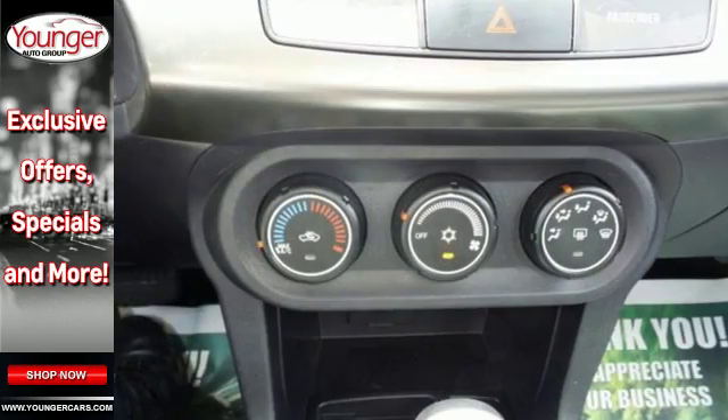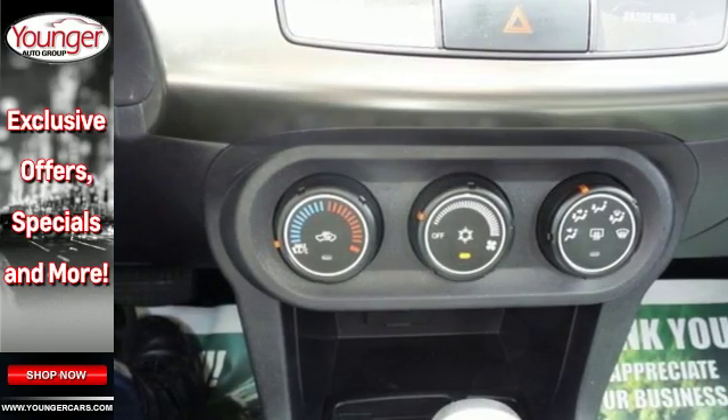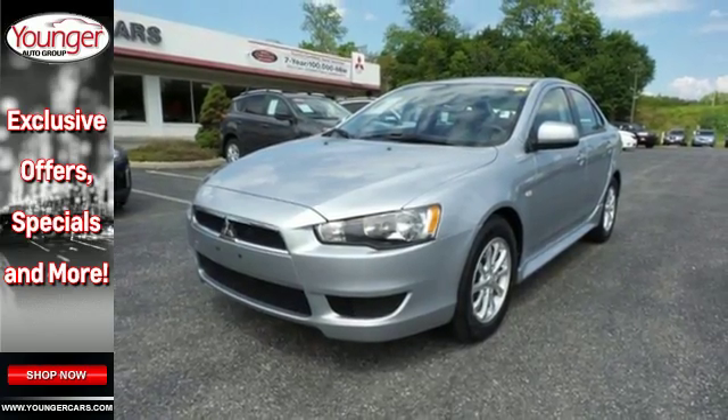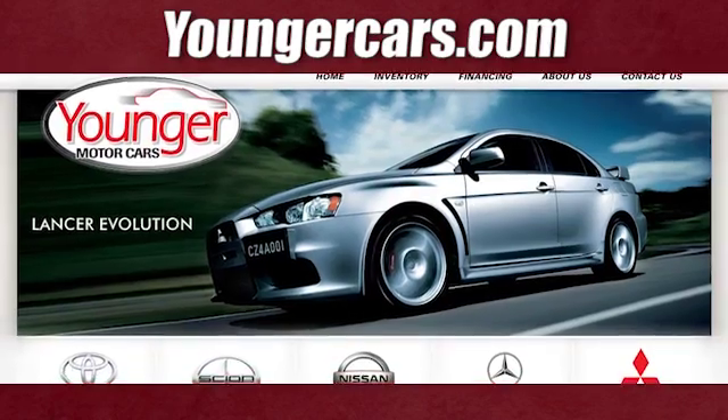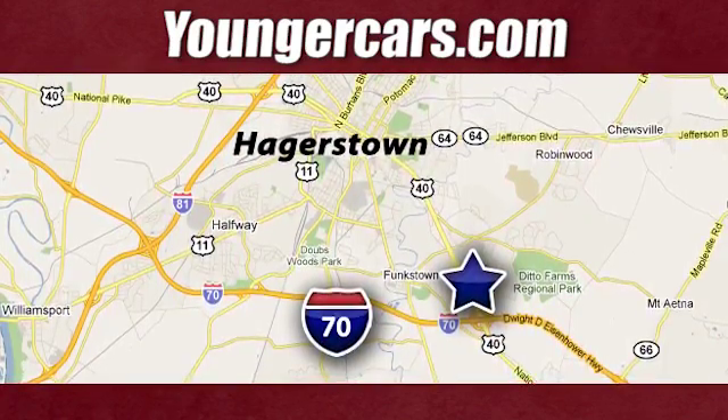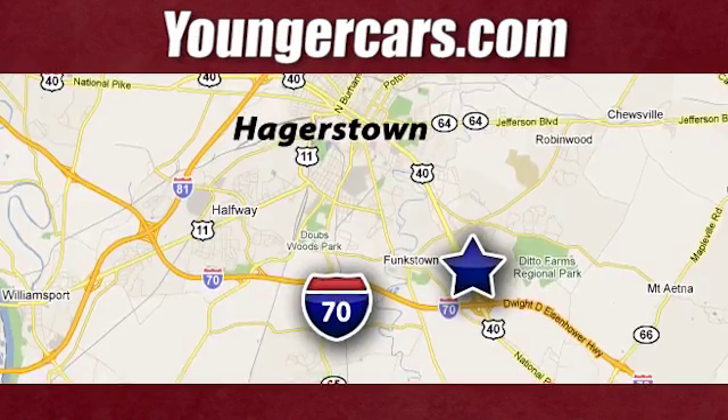This 2013 Lancer is ready to provide eye-catching styling and wallet-friendly fuel economy. Come see it today. Visit our website at YoungerCars.com. We're conveniently located at 1945 Dual Highway in Hagerstown, Maryland.